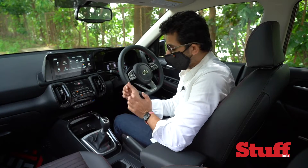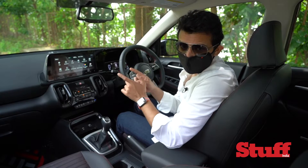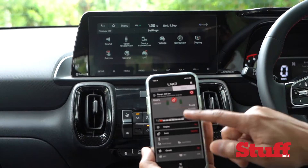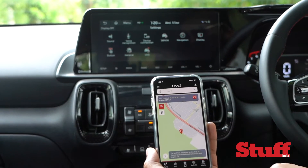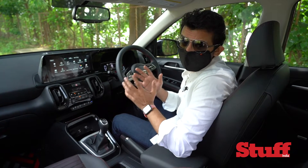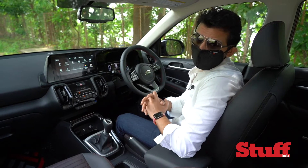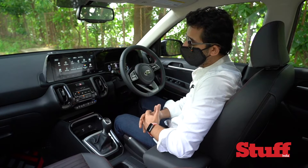There are two USB charging ports at the front and one at the back. The UVO system in the Kia Sonet is very similar to the Hyundai Venue's Blue Link system — they are a family and share similar technologies. The UVO is said to have 57 features accessible from your smartphone, and for the first time it also has a voice assistant that wakes up with the command 'Hello Kia'.